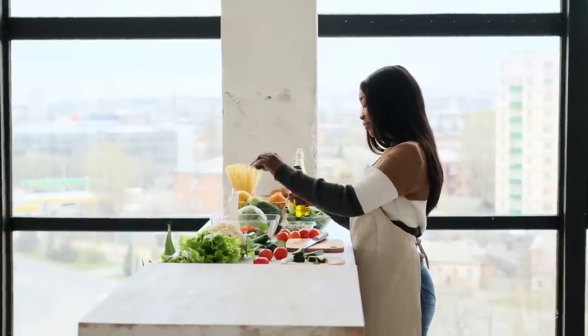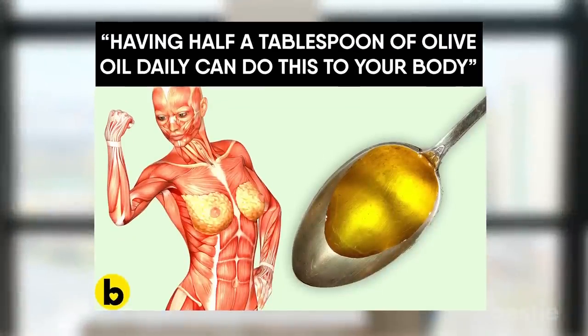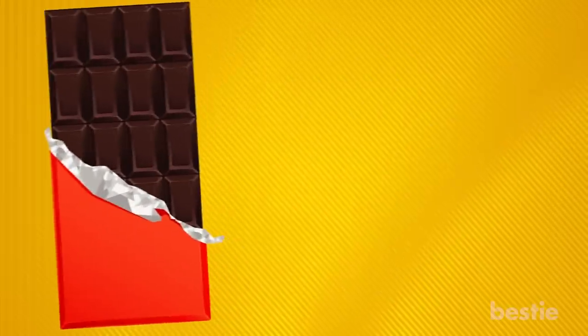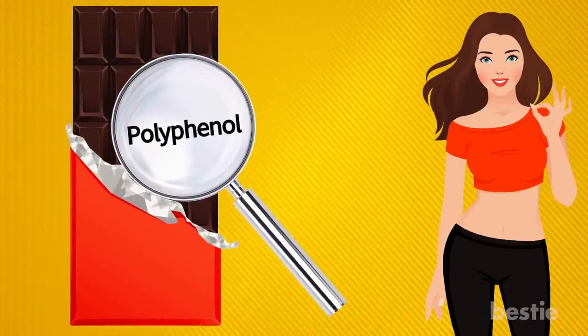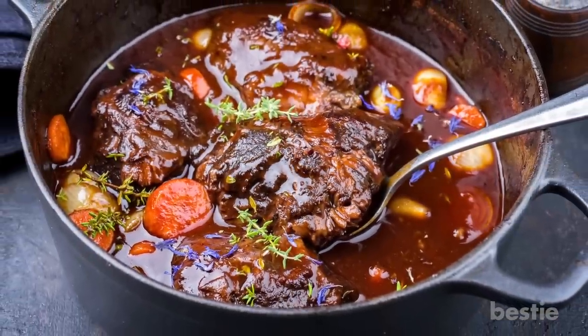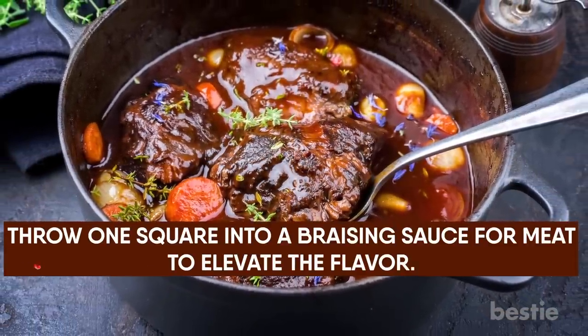Learn more about its benefits for your body by watching this video titled 'Having half a tablespoon of olive oil every day can do this to your body.' Now back to healthy foods to keep in your kitchen at all times. 20. Dark Chocolate. This type of chocolate provides powerful, disease-fighting polyphenols, and has even been associated with weight loss. You can keep it on hand not just for chocolate cravings — you can also use it as a surprise ingredient in sauces. For example, throw one square into a braising sauce for meat to elevate the flavor.